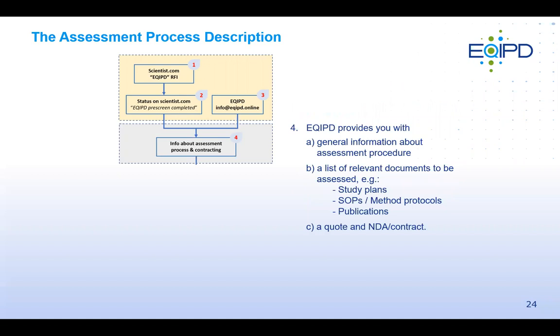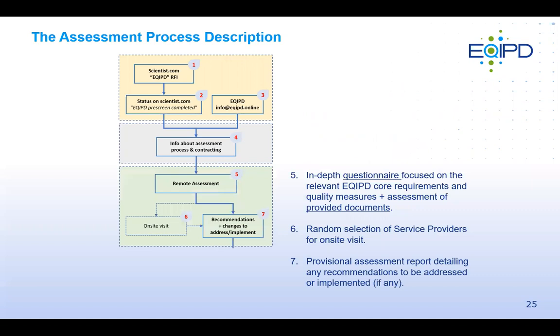As a next step, EQUIP will set up a short video conference to talk through the assessment process, provide general information, and discuss the specific situation — including the size of the research unit, which is important for preparing a quote. They will also discuss what documents like study plans, protocols, or publications are available to include in the assessment. The main assessment is a detailed questionnaire about quality measures and EQUIP core requirements, conducted remotely and online, with around one in five research units selected for an onsite visit.